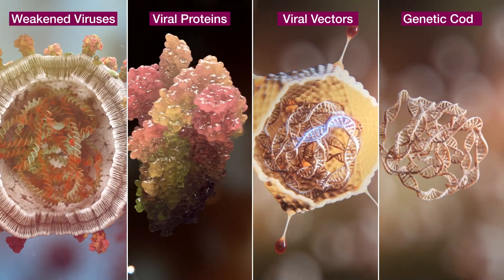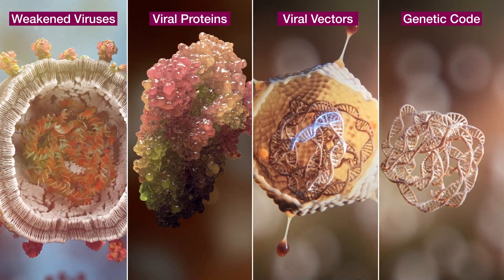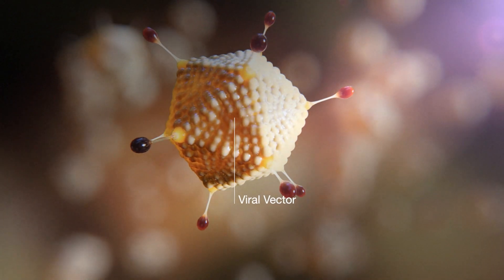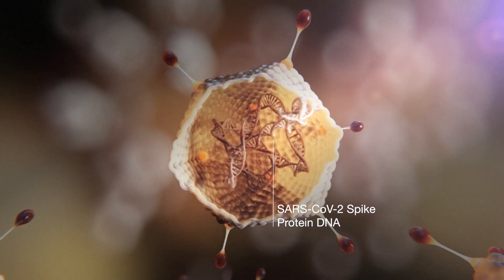Or using specific viral genetic code, either DNA or RNA, directly. Viral vectors are engineered to prevent them from being able to replicate and cause disease, but can carry specific genetic material to deliver inside a cell.